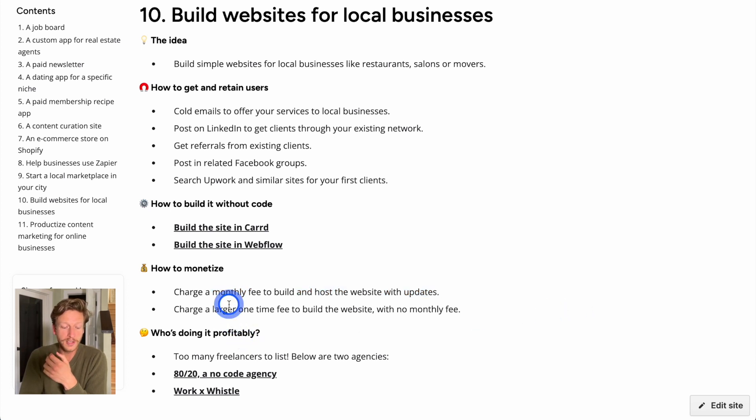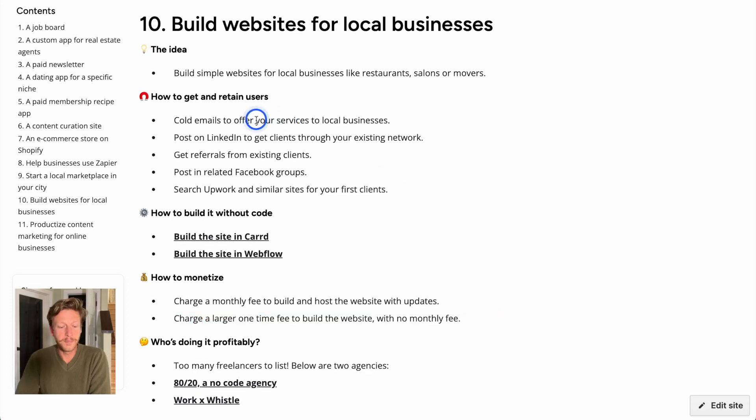Alternatively, you can charge a larger one-time fee with no ongoing monthly fee, or charge a larger upfront fee plus a monthly retainer for a set number of updates, with major redesigns charged extra. To get business, send cold emails to local businesses and network in your local area — let people know you build websites. Get referrals from existing clients, post in related local Facebook groups, be active and offer your services, and go on platforms like Upwork to find your first clients.